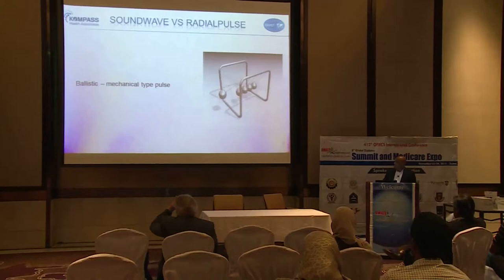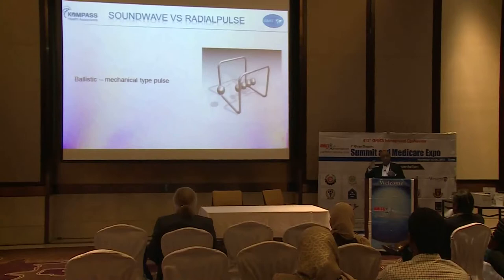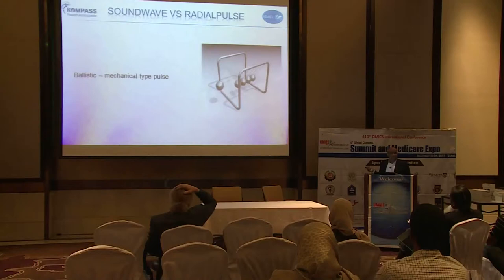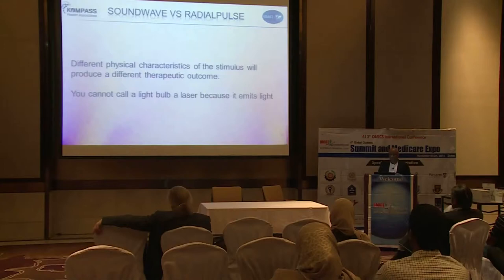It's like a depth charge — when you drop an explosive in water you have a sound wave, and that sound wave is reflected by an elliptical reflector to have a focusing or targeting effect. The other one — radial pulse — they call it a shock wave but it is not a shock wave; it doesn't have the same characteristic of a shock wave, it is more a mechanical pulse. This is used for physiotherapy and should not be used in any diabetic or wound management, regardless of what the company is telling. A different physical characteristic will have a different physical outcome — you cannot call a light bulb a laser, so you cannot call a radial pulse a shock wave.